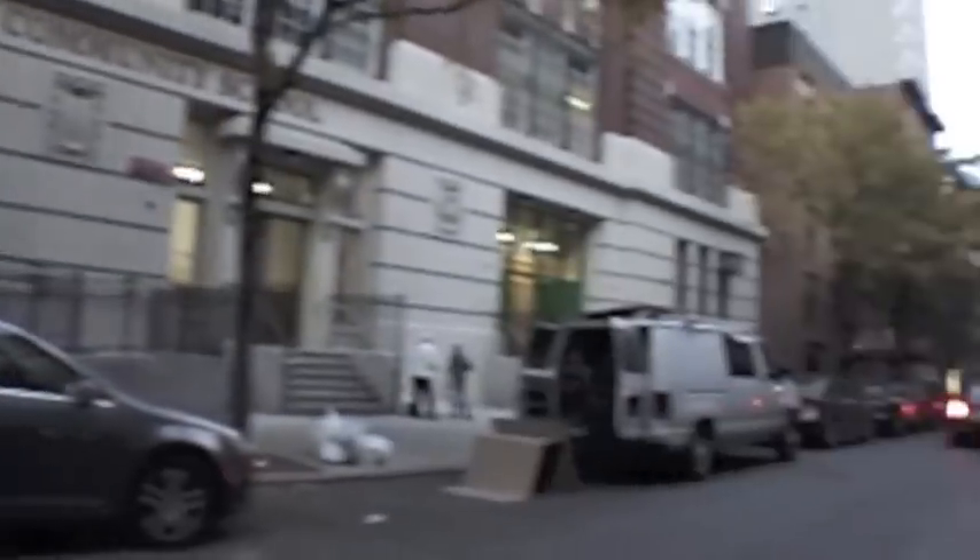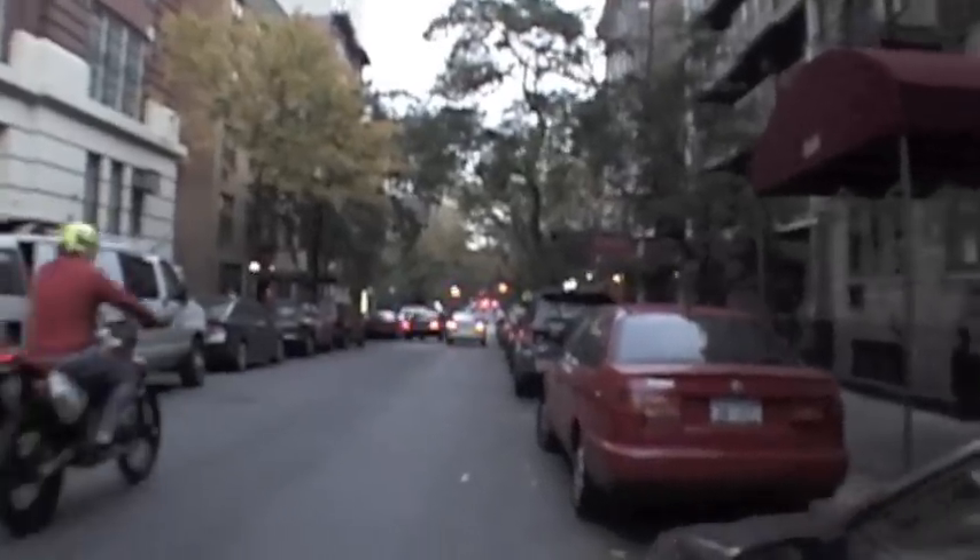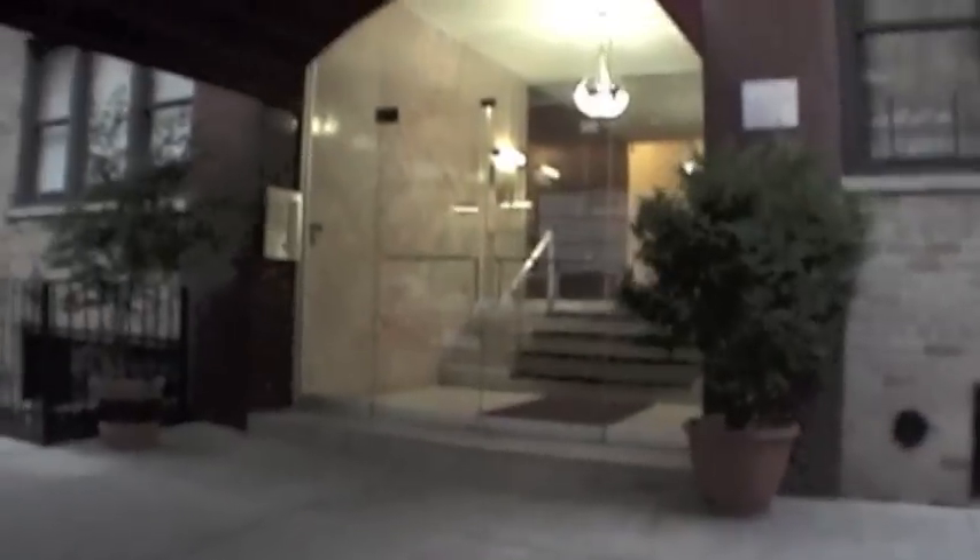Hello, everybody. Welcome back. We are on East 88th between 1st and York Avenue. We are looking at a two-bedroom available for immediate to November 1st occupancy.